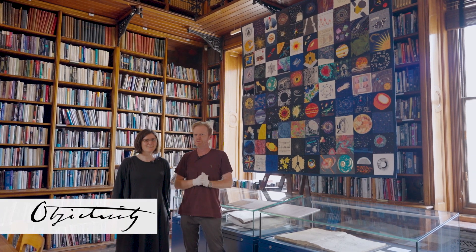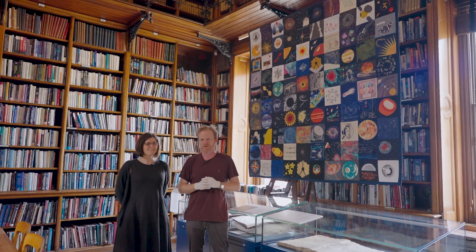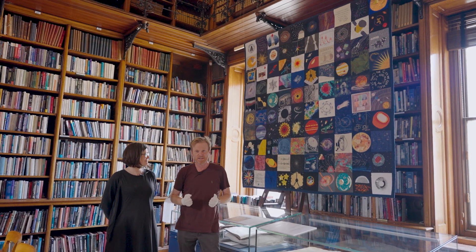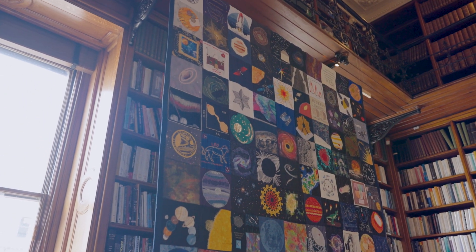Hi there everyone. I'm once again with Sian Prosser here at the Royal Astronomical Society Library. Normally we're looking at books and globes of the moon and maps of stars, but today we're looking at a great big quilt. Have a look at that — not just any quilt though, it's a space quilt.